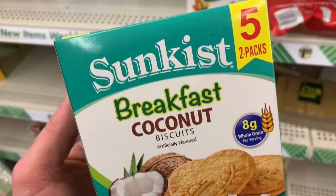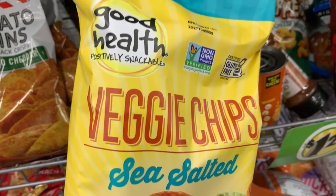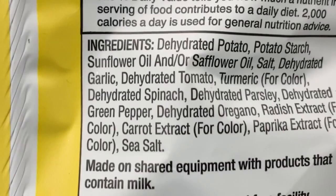And then we have these breakfast coconut cookie crackers. Veggie chips, sea salted — I've shown these before, but that's a pretty big bag for $1.25. And there's your ingredients.